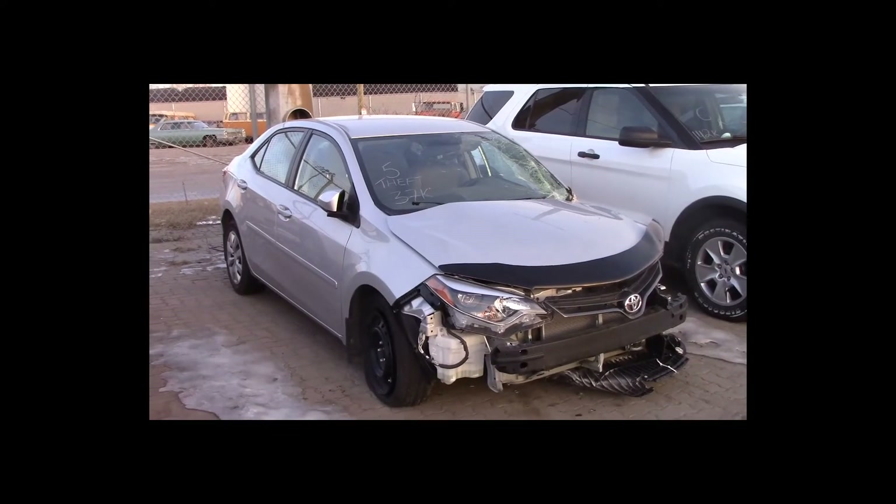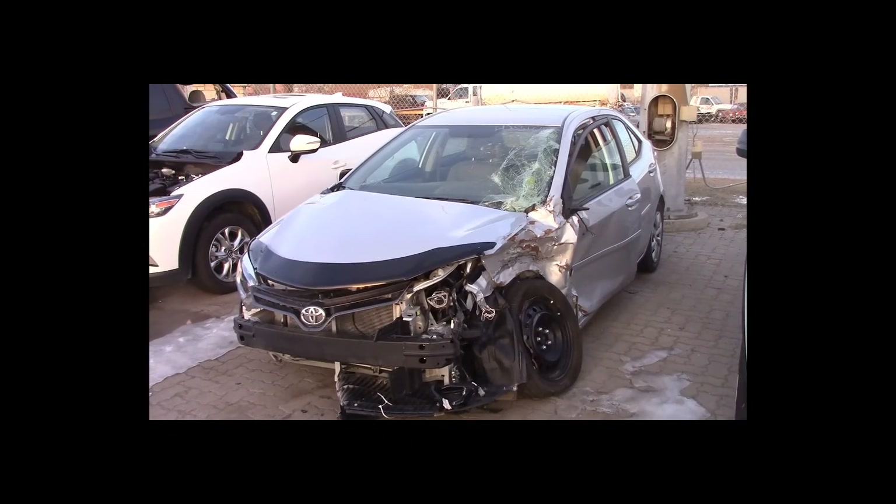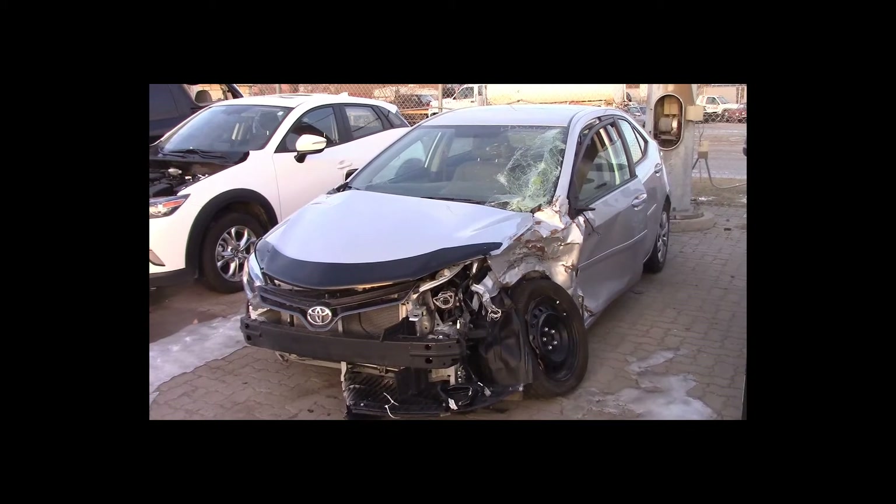Lot number 5 is a 2015 Toyota Corolla LE. This vehicle is a 4-cylinder. It is loaded: backup camera, theft, 37K.